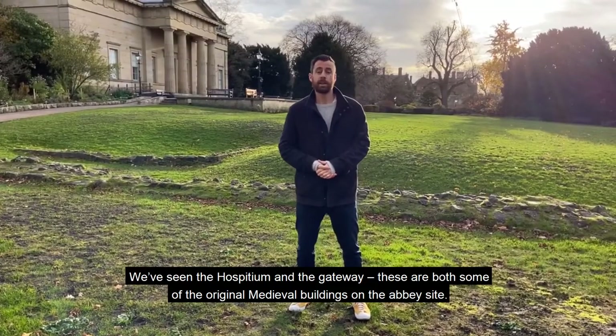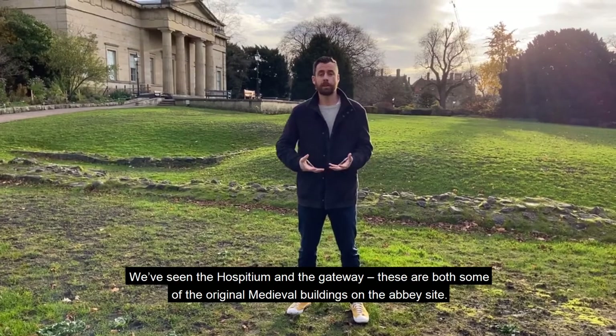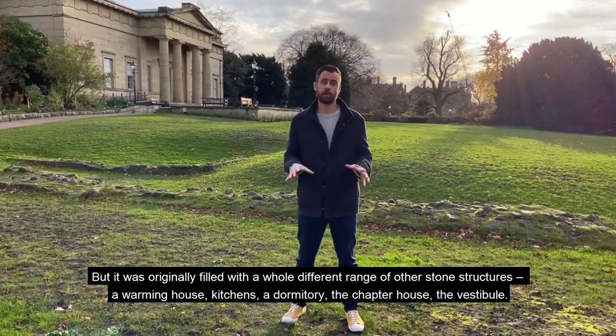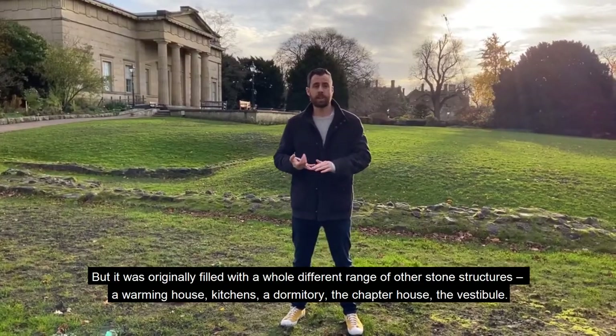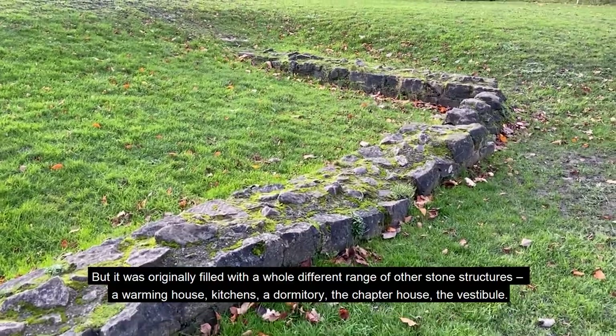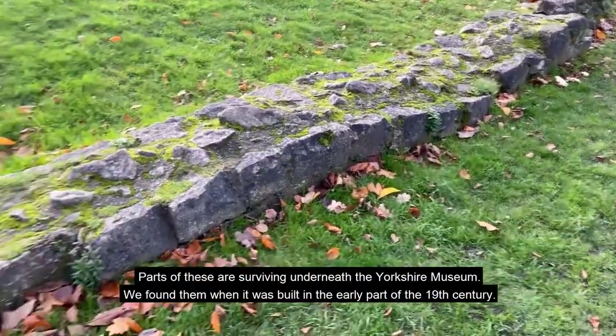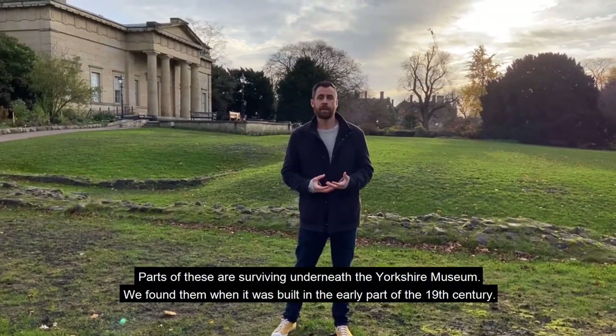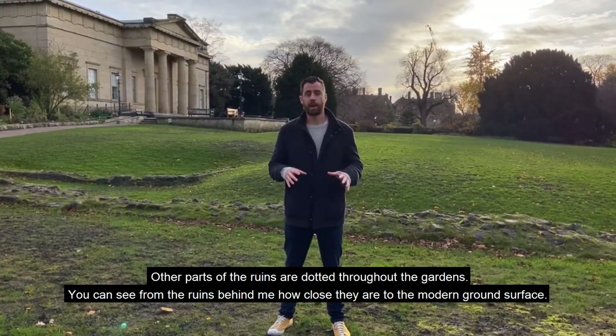We've seen the Hospitium and the Gateway. These are both some of the original medieval buildings on the Abbey site, but it was originally filled with a whole different range of other stone structures — a warming house, kitchens and dormitory, the chapter house, the nave. Parts of these are lying underneath the Yorkshire Museum. We found them when it was built in the early part of the 19th century, but other parts of the ruins have dominated all throughout the gardens.